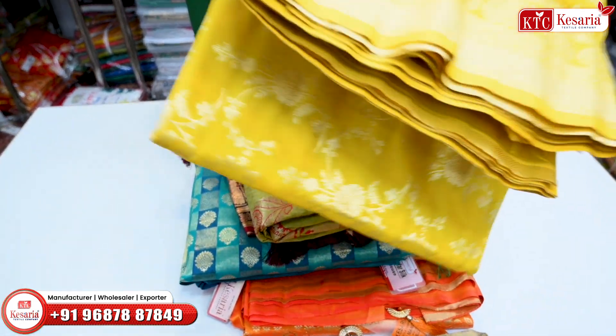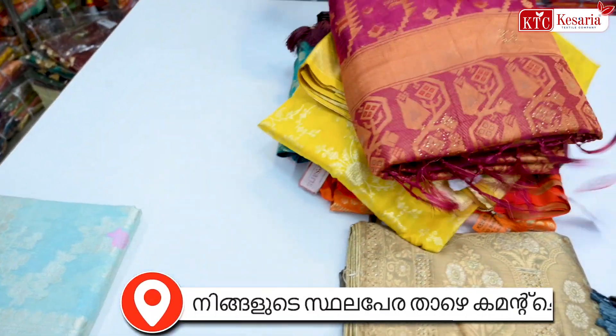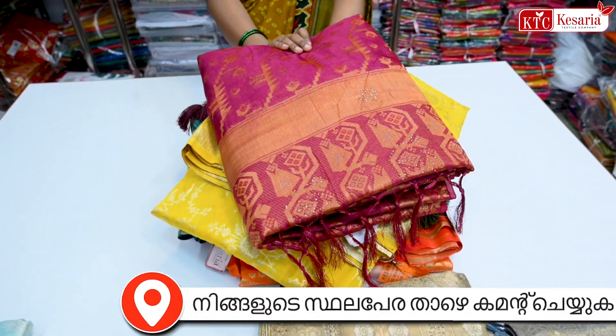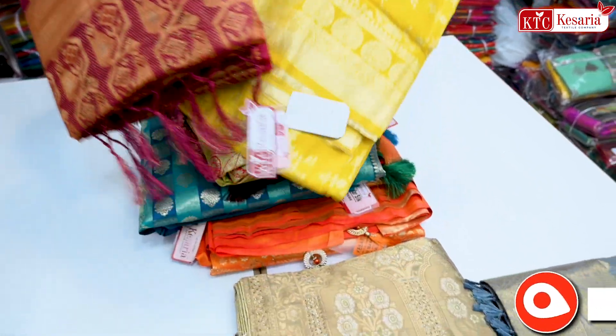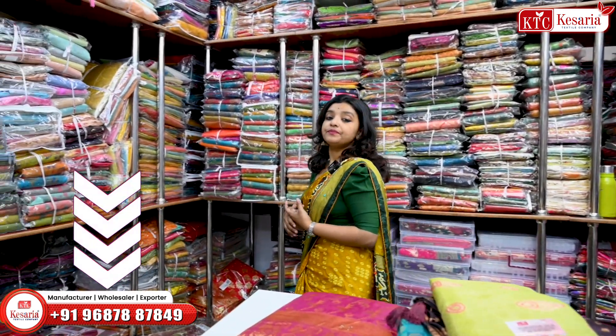Color chart — light color, dark color, dusty color. All of these collections are set and available for purchase. I will encourage you to contact us on the screen. Contact us if you want to reach out. Please check the video's link for your information. This is our collection.